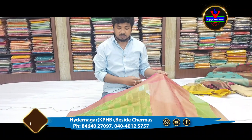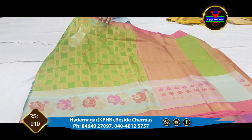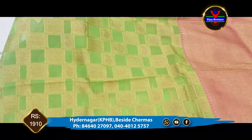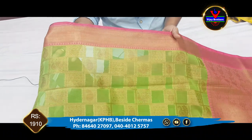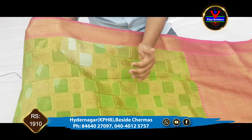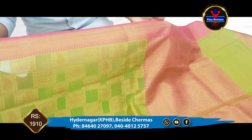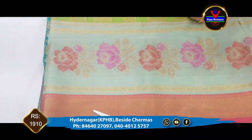For the next saree, we can see the organza material in a green and pink combination. We also have a checks design in the organza material with a copper jari design. We have peacock and mango design in alternate boxes, with a 3-inch border and contrast color copper jari.